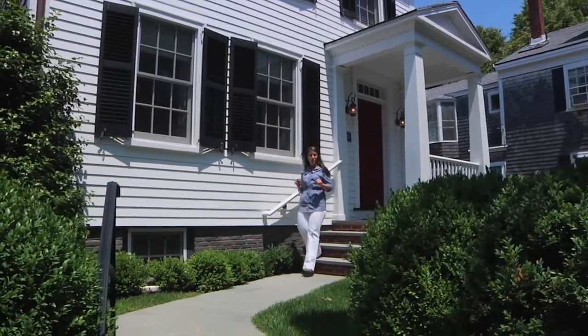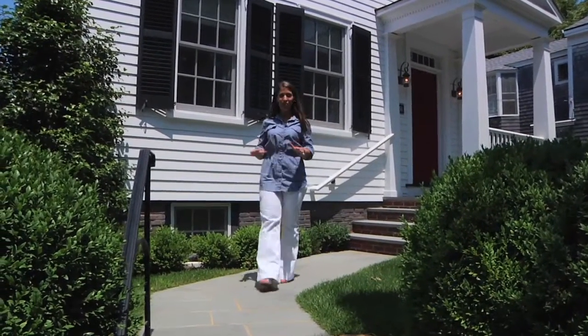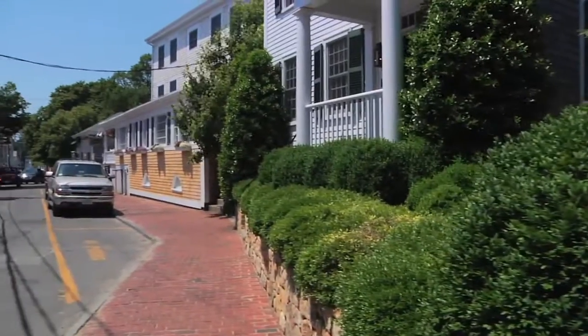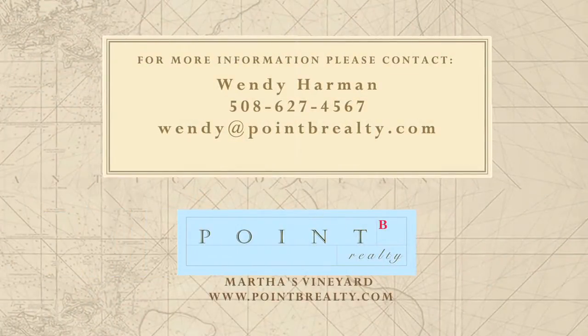Not only is this one chic luxury retreat, but the Samuel Butler House sits in the heart of historic Edgartown Village. Whether going out to dinner, shopping, the beach, or the lighthouse, it's just down the steps and down the street. Please contact us for your own private tour of the Samuel Butler House.